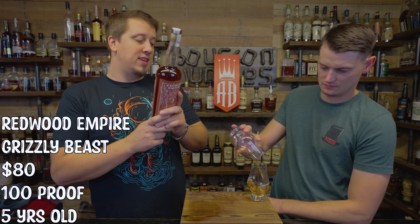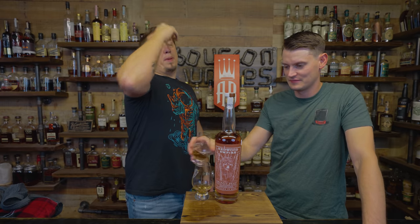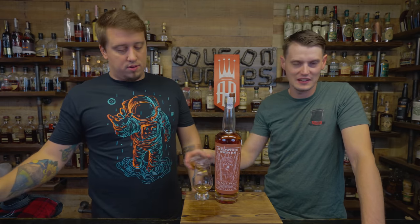Mash bill: 69% corn, 22% rye, 5% malted barley, 4% wheat. 100% proof, obviously, being Bottled and Bond. Beautiful label.